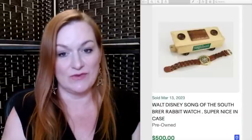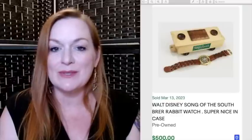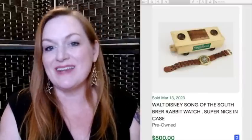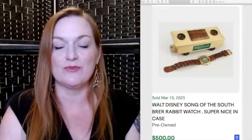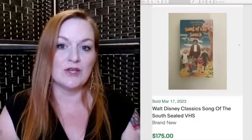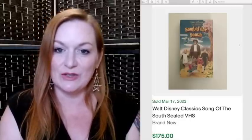Next up is Song of the South and/or Splash Mountain merch. Whether you love it or hate it, this is stuff that can sell on eBay. This is a Song of the South Br'er Rabbit watch that sold for $500. Here are some beanbag plush of the different characters from Splash Mountain that sold for $179, and a VHS of Song of the South that sold for $175. So if you see Song of the South, Br'er Fox, Br'er Rabbit, or Splash Mountain items, take a second look because they could bring you good money on eBay.